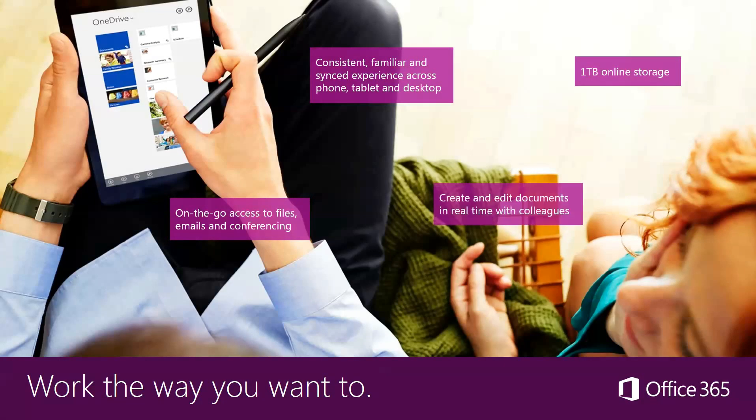You can work the way that you want to — not everyone works the same. You can have on-the-go email access, a consistent, familiar, synced experience across all your devices, create and edit documents in real time with your colleagues, and you get about a terabyte of storage, which is more than most people will ever need.